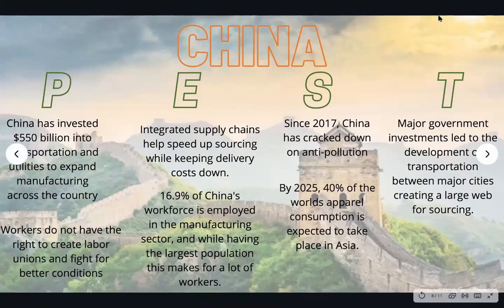Here's the PEST analysis I did on China. Politically, China has invested $550 billion into transportation utilities to expand manufacturing across the country. However, workers do not have the right to create labor unions and fight for better working conditions. Economically, integrated supply chains help speed up sourcing while keeping delivery costs down, and 16.9% of China's workforce is employed in the manufacturing sector, and with the largest population, this makes for a lot of workers.